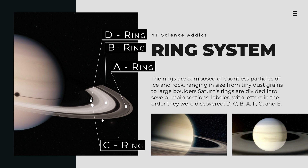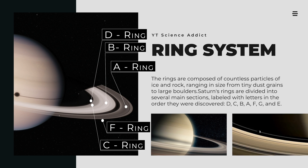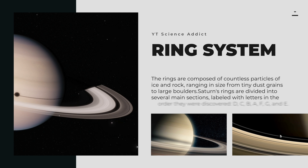The F and G rings are faint and difficult to observe, and the E ring is located farther from the planet than the other main rings and is made up of small particles that were likely ejected from Saturn's moon Enceladus. Saturn's rings are thought to be relatively young, perhaps only a few hundred million years old. They are constantly being shaped by the gravity of Saturn's moons and by collisions between the ring particles themselves. Despite their delicate appearance, the rings are surprisingly resilient and are expected to remain intact for millions of years to come.